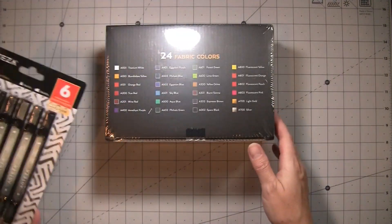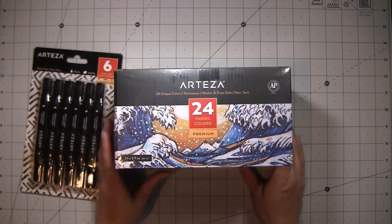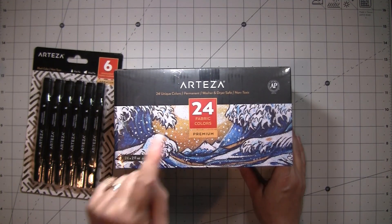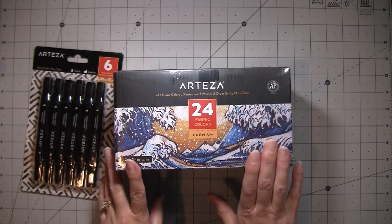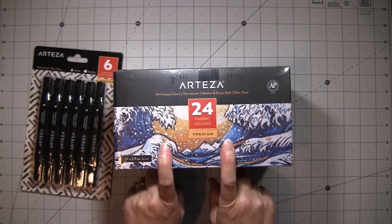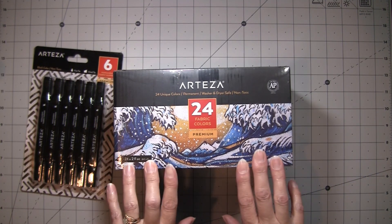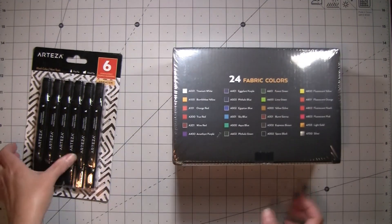I'm here today for a little show and tell and review of two Arteza products. This is the 24 unique color permanent, washer and dryer safe, non-toxic fabric colors by Arteza — so they're safe to wash, dry, and iron. We're not going to use them in a way that they'll be washed though, so it's not a big deal, but it is fabric paint, which is different than regular acrylic paint.